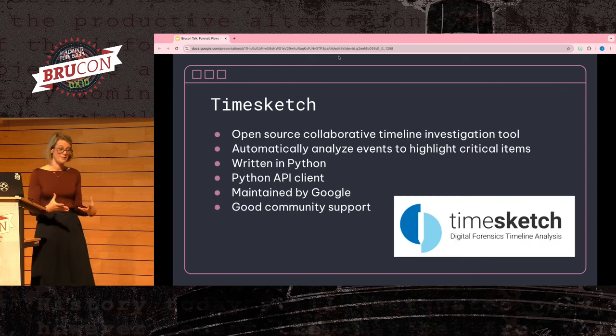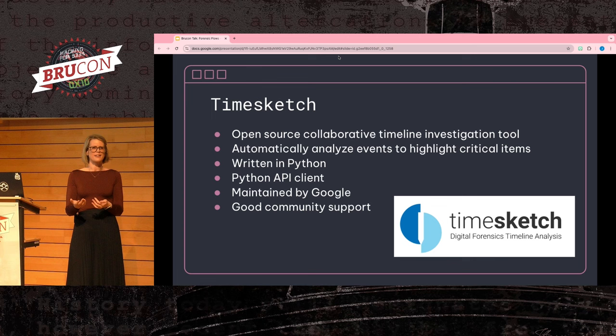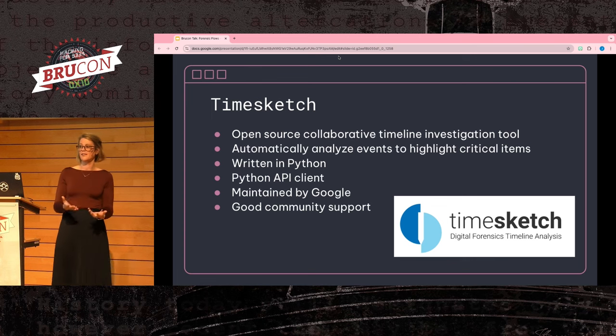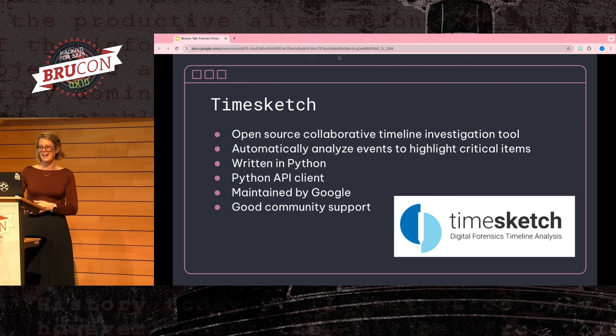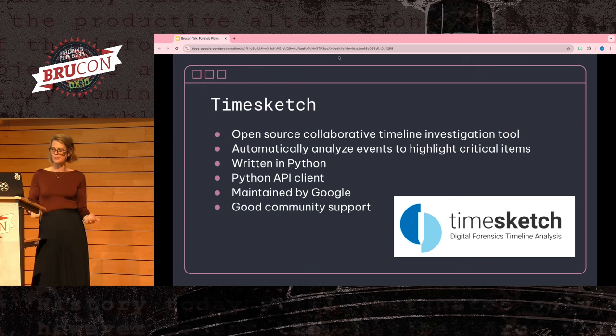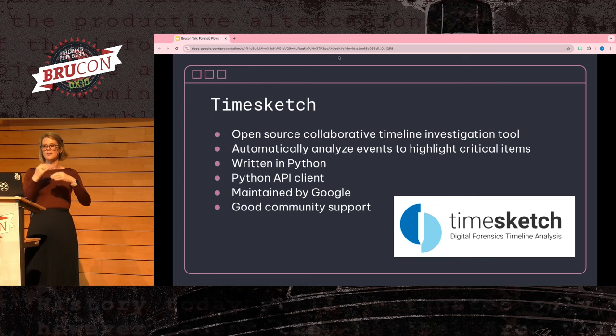While processing evidence is incredibly important, you still need to display that evidence in a usable, easy-to-use format. This is where TimeSketch comes in. It's an open source project from the Google team, written in Python, and meant to be a collaborative timeline analysis tool. It really makes a difference when you're trying to understand a timeline from a bigger picture point of view, because you can stack multiple different data sources on top of each other and see how they interact.